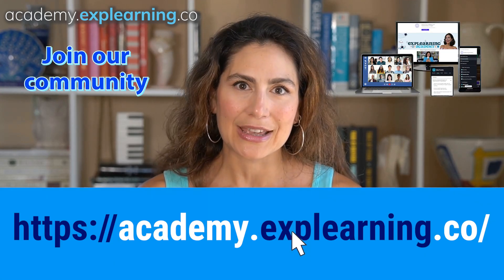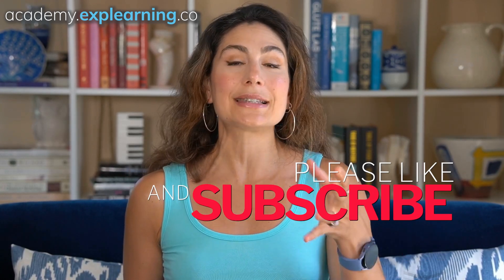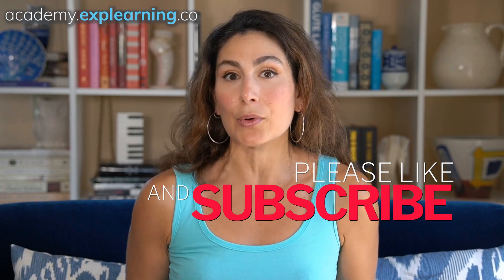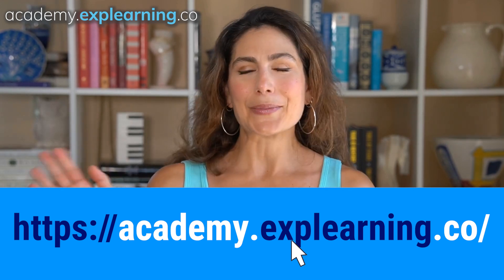So, there you have it — five solid strategies to sound more like an L1 native English speaker. Remember, practice makes progress, and there's no better place to practice than our Explearning Academy, where you'll get countless opportunities to practice your English communication skills, helping you sound more fluent and confident. And even if you have an accent, that's great, because the goal is intelligibility. If your goal is to sound more fluent, more conversational, or more like a native L1 English speaker, check our community out — I'll link it below, or go to academy.explearning.co. See you there. Bye for now.